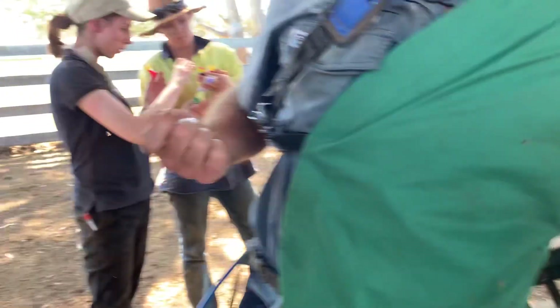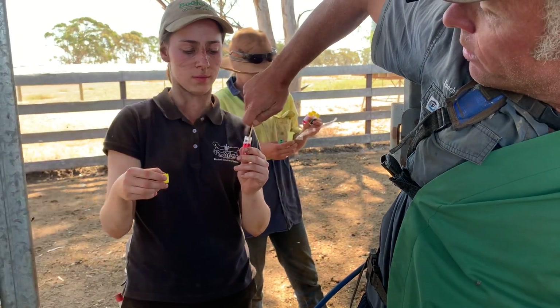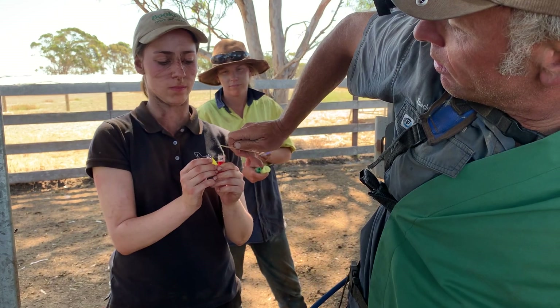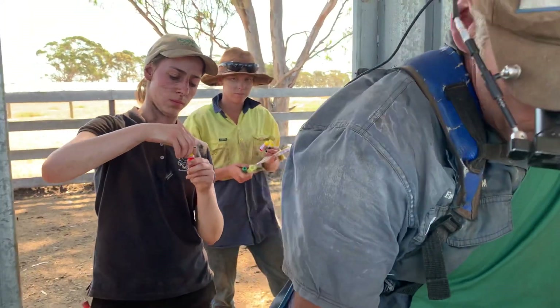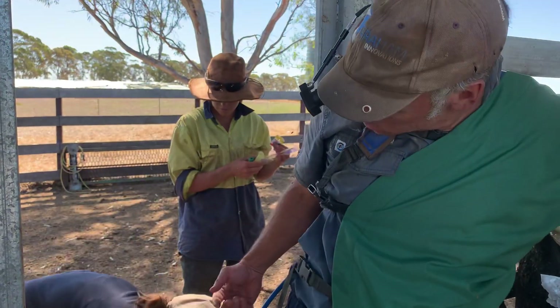We're just looking for stuff in there, and then we've got some special media that we'll send off to the ag department. I'm going to hold on that really tight because I'm going to take a bend — twist it so it breaks — and hopefully that's short enough that you can screw the lid down on it. Cool beans, that's one. Can I get another one? We've got a couple of different medias to put it in, so I need another stick please.